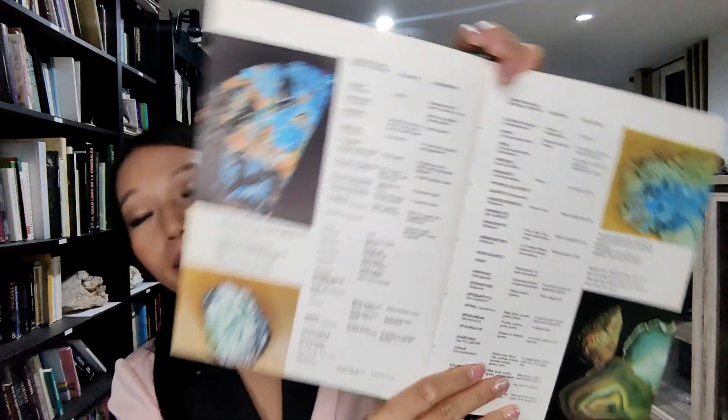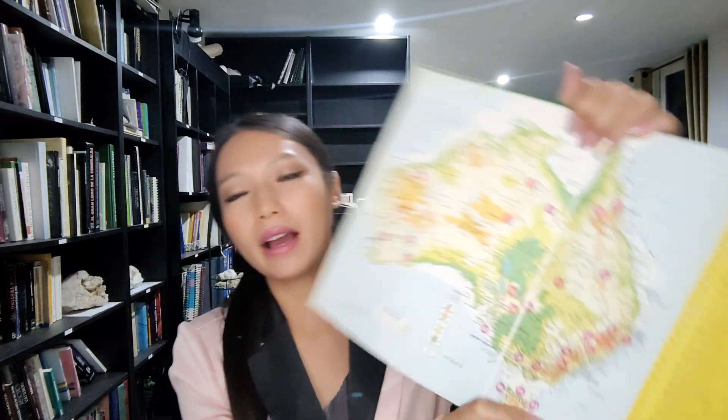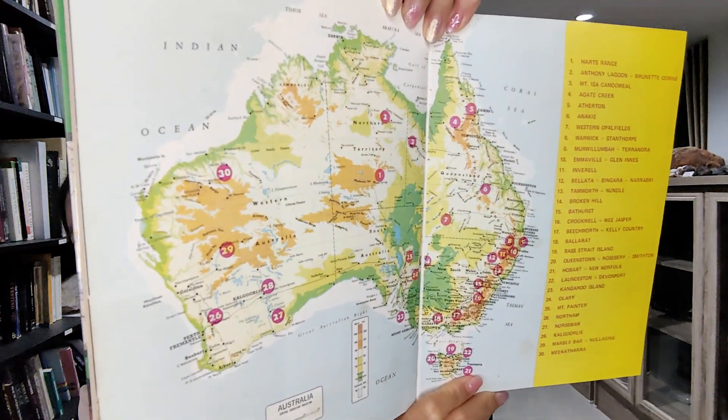It's very interesting and you can enjoy learning from it. It doesn't have that much text because the main thing is the map and location. You can follow the map and know everything about gem locations in Australia.